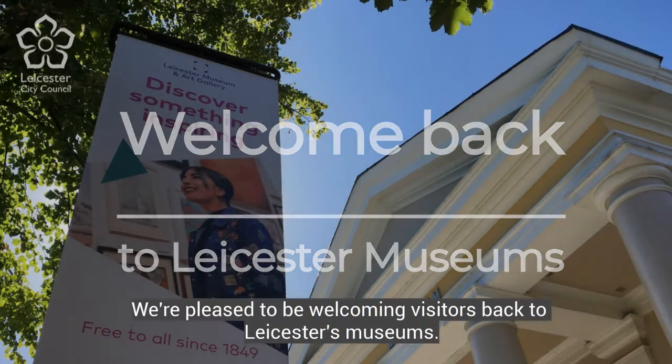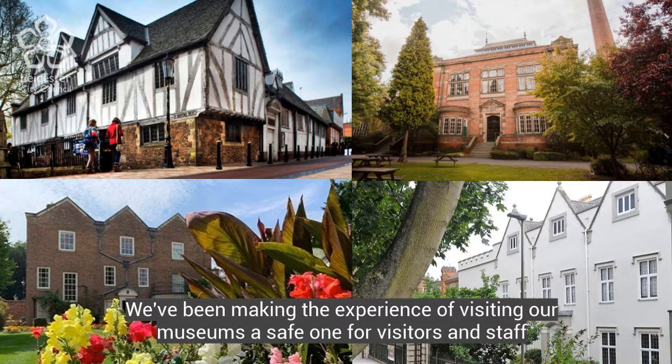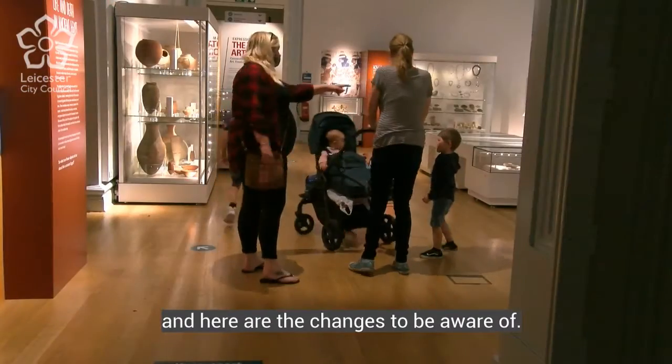We're pleased to be welcoming visitors back to Leicester's museums. We've been making the experience of visiting our museums a safe one for visitors and staff, and here are the changes to be aware of.